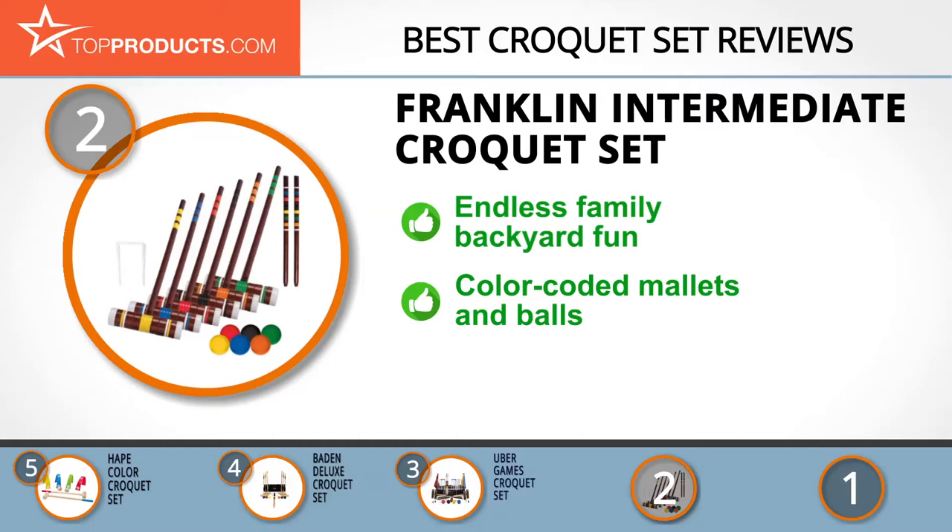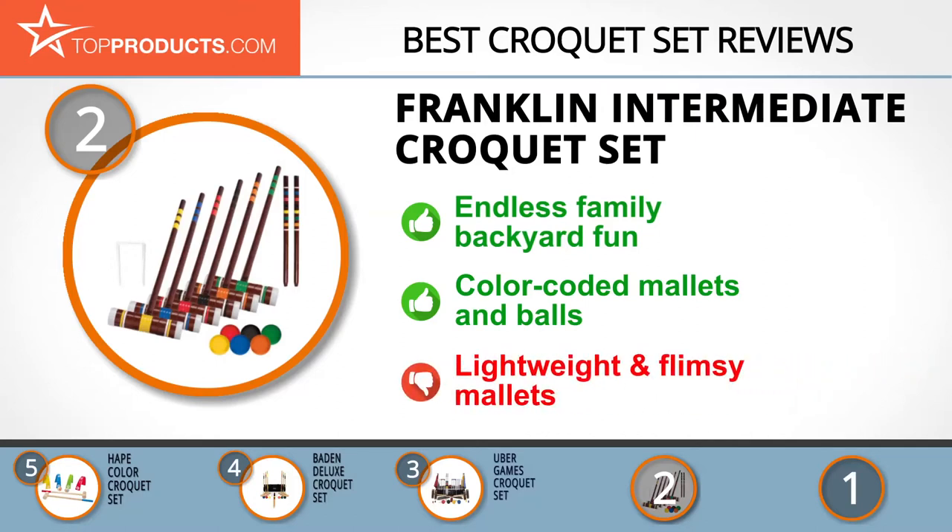The Franklin set is ideal for players aged eight years and up. The mallets and balls are uniquely colored for easy identification. Advanced users may find the mallets lightweight and a bit flimsy, but it's perfect for recreational use.